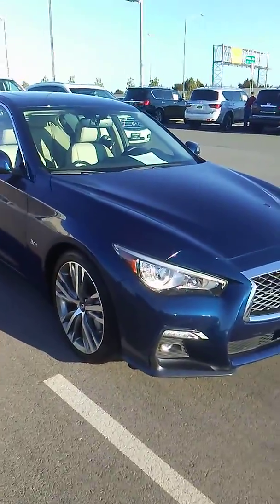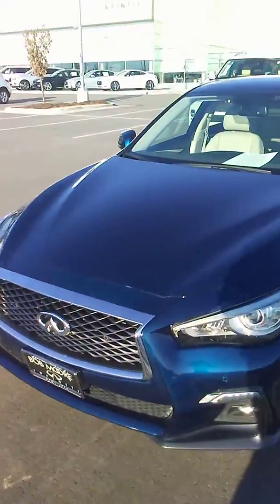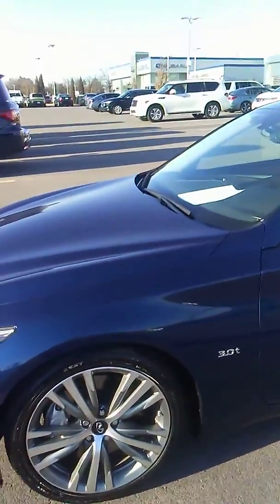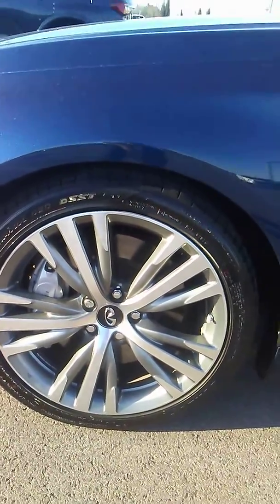Hi, this is Tad with Bob Moore Infinity in Oklahoma City taking a quick video of our 2018 Infinity Q50. I'm just going to show you some up-closes and some zoom-ins and then I'm going to send you the details we have regarding packaging and whatnot. I just drove it,